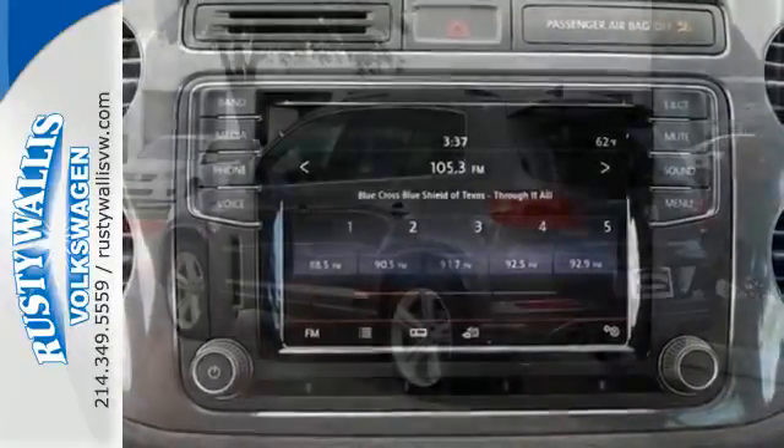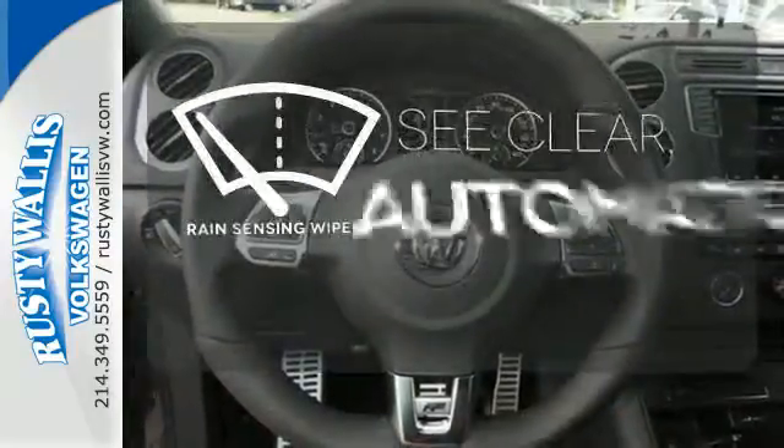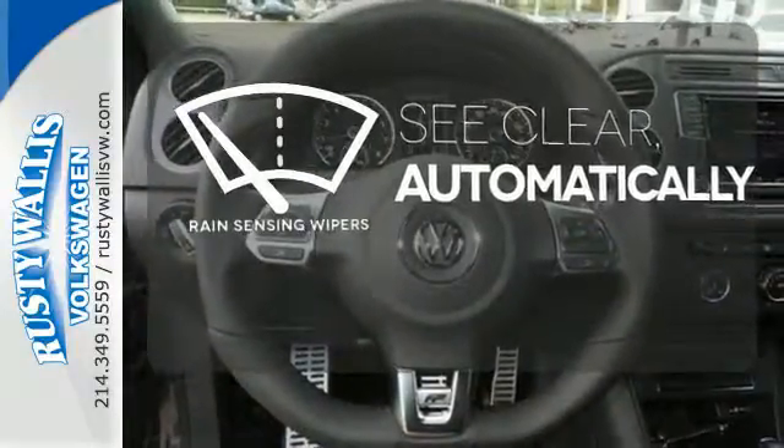It's also equipped with heated front seats, roof rails, and keyless access with push-button start. The rain-sensing wipers remove rain, snow, or debris automatically.